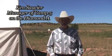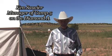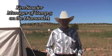Hello, my name is Ken Saucier. I'm at Camp 5 on the Diamond A, and during the wagon I worked with Jim Smith on the wagon crew.